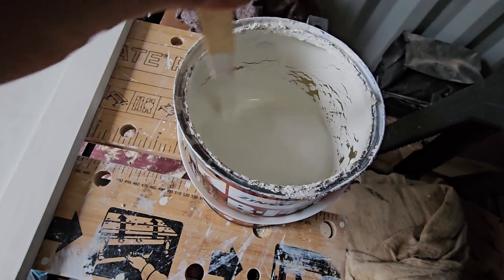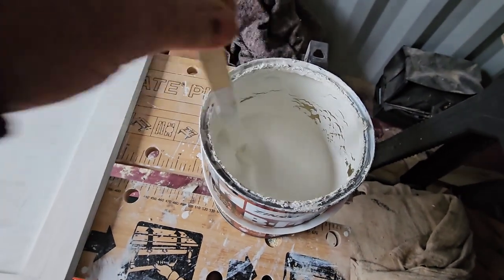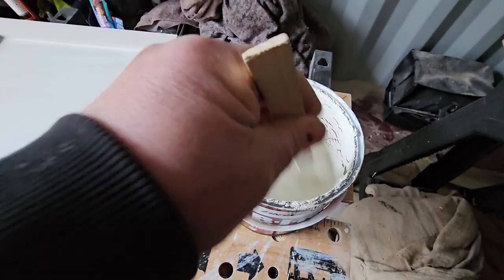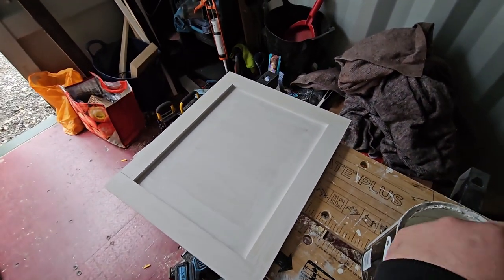You guessed it — I'm priming again. Tuesday the 28th, almost 6 o'clock. Stirring the primer slash undercoat to give this a second coat, and then tomorrow we'll give it a top coat.